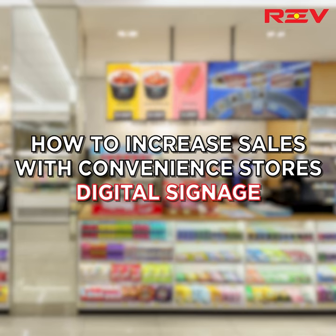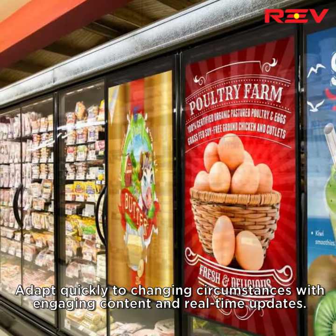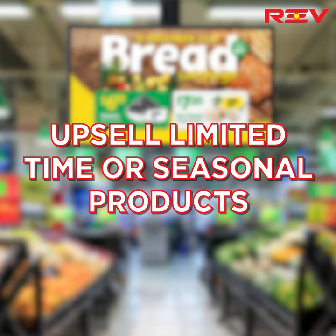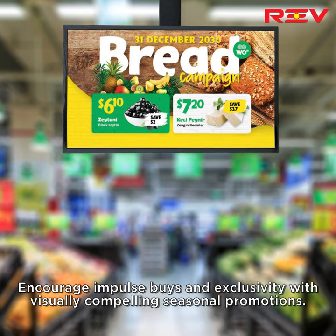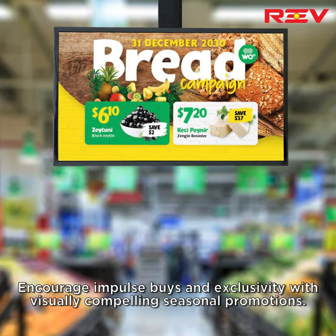How to increase sales with convenience stores digital signage. Dynamic display: adapt quickly to changing circumstances with engaging content and real-time updates. Upsell limited time or seasonal products — encourage impulse buys and exclusivity with visually compelling seasonal promotions.